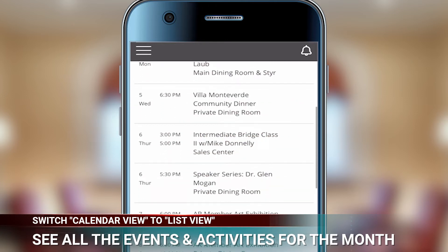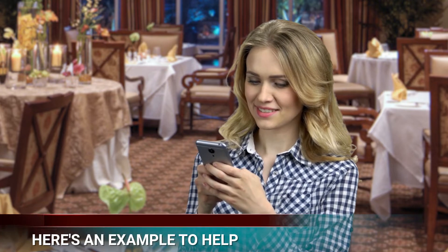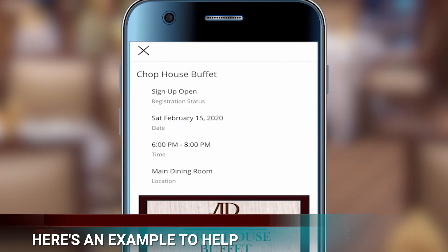From there, just click the event you want to attend. Here's a quick example: suppose you want to make a reservation for the Chop House Buffet on February 15th.